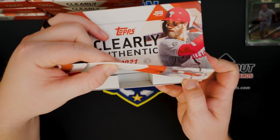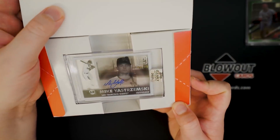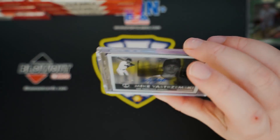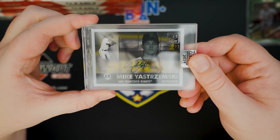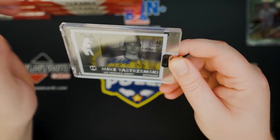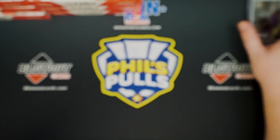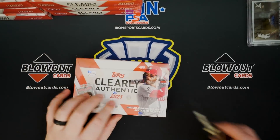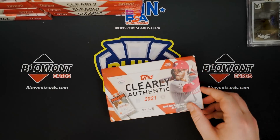Box number two — Mike Yastrzemski, 270. It's actually a really cool card. I like that design. It's kind of that all-gray look. Pretty cool. So two boxes in, feeling pretty good about things. We do have quite a bit more.